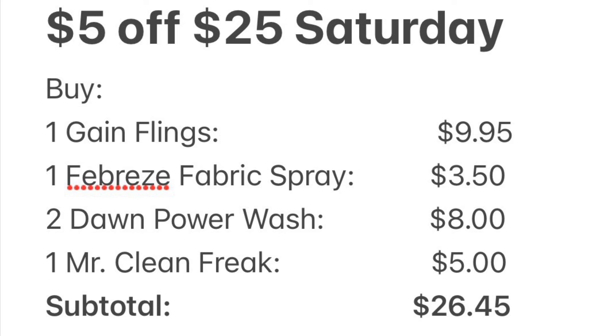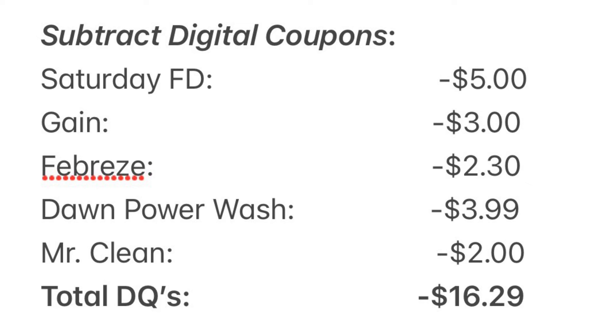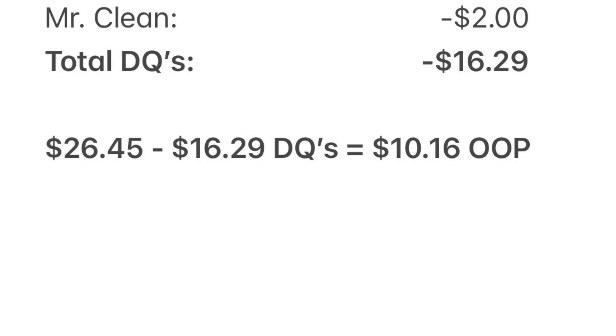Here is your breakdown for scenario four: one Gain Flings at $9.95, one Febreze fabric spray at $3.50, two Dawn Power Wash at $8, and one Mr. Clean Freak spray at $5. Our subtotal is $26.45. After subtracting our coupons — $5 for the Saturday Family Dollar deal, $3 for Gain, $2.30 for Febreze, $3.99 for Dawn Power Wash, and $2 for Mr. Clean — total coupons are $16.29, leaving us to pay $10.16 plus tax.